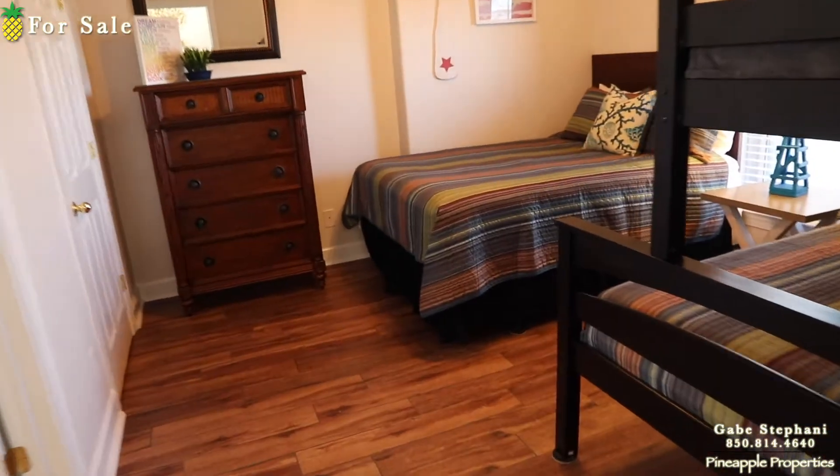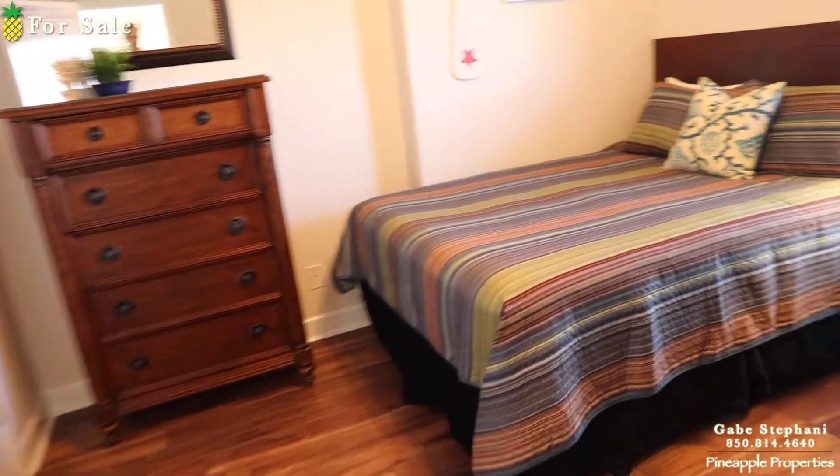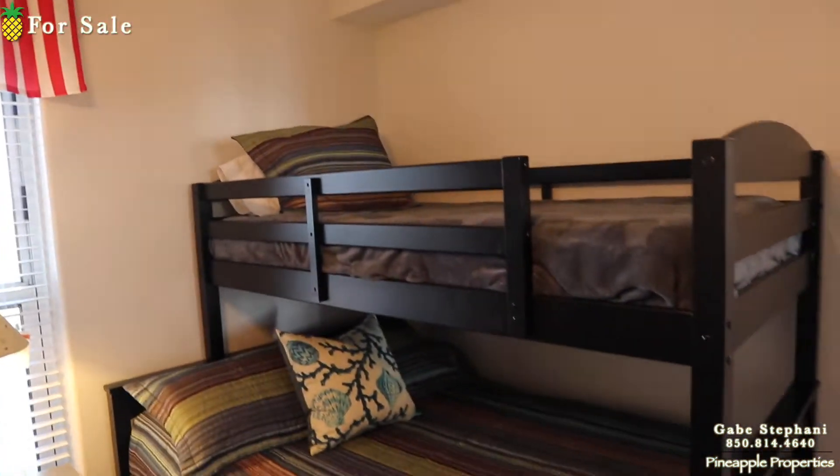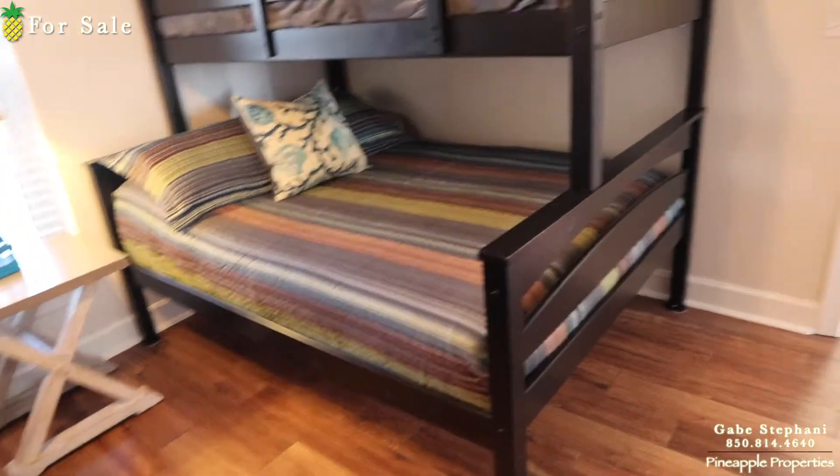The bedroom actually has — it's a huge bedroom back here. You've got a queen bed right there, and then you've got a queen with a twin over the top of it right there. Big bedroom.